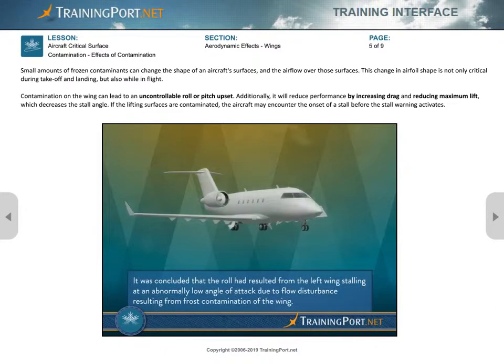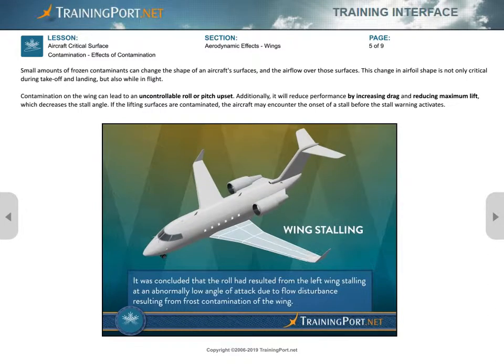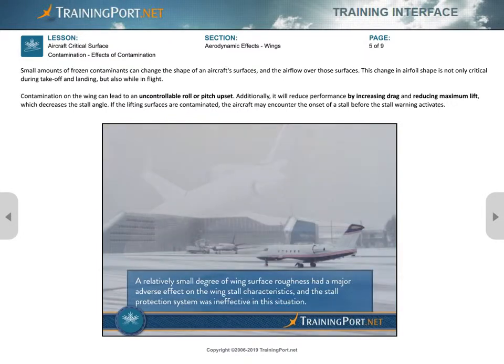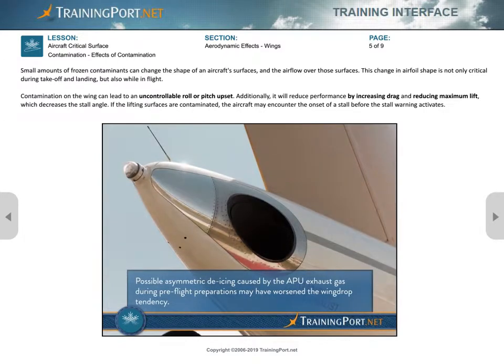It was concluded that the roll had resulted from the left wing stalling at an abnormally low angle of attack due to flow disturbance resulting from frost contamination of the wing. A relatively small degree of wing surface roughness had a major adverse effect on the wing stall characteristics, and the stall protection system was ineffective in this situation. Possible asymmetric de-icing caused by the APU exhaust gas during pre-flight preparations may have worsened the wing drop tendency.